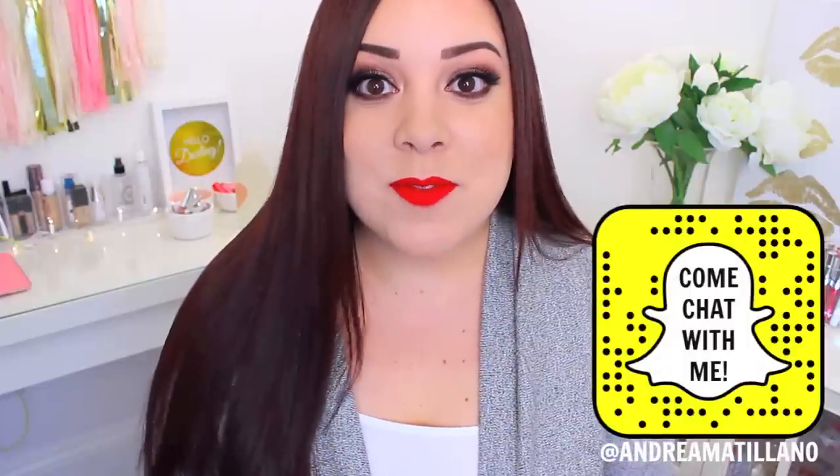Hi everyone, welcome back to my channel. For those of you that don't know, my name is Andrea and I film beauty videos here on YouTube. My favorite videos to film are decluttering videos, and if you guys are a new subscriber or a new viewer, thank you so much for watching. If you are one of my longtime viewers, I love that you took a few minutes of your day to come back and watch one of my videos.